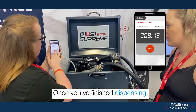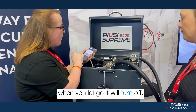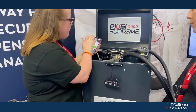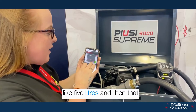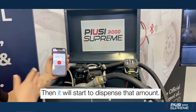Once you've done dispensing, you can configure the auto nozzle shutoff when you let go. You can also do a pre-set — for example, enter five litres — and it'll dispense exactly that amount and stop.